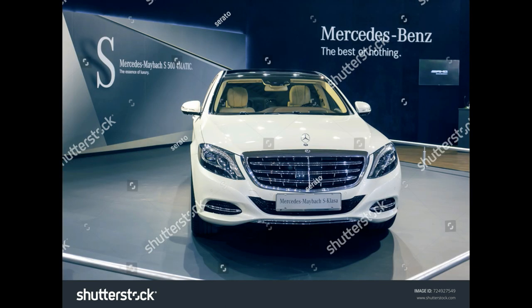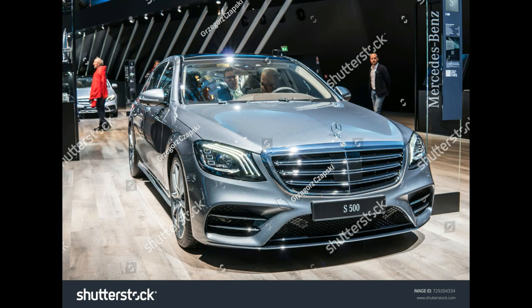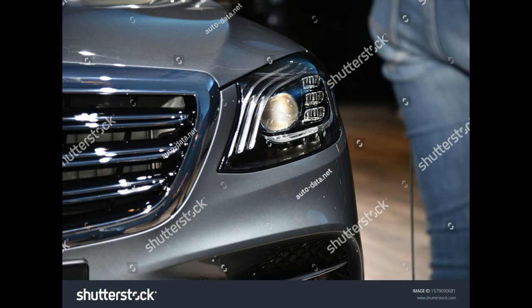Engine and Transmission: Twin Turbocharged 4.7-Liter V8, Nine-Speed Automatic. Power: 449 HP, 516 lb-ft of Torque. EPA Rated Fuel Economy: 18/26 MPG city/highway; 4Matic: 17/25 MPG; Coupe and Cabriolet: 16/24 MPG.